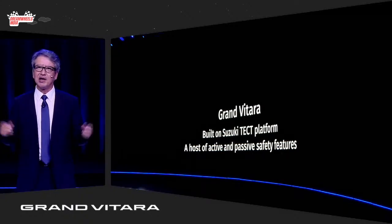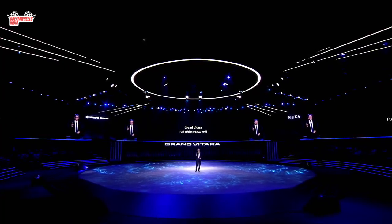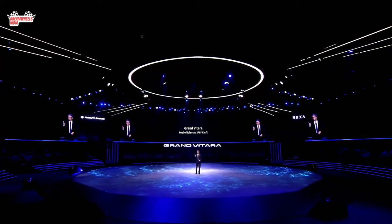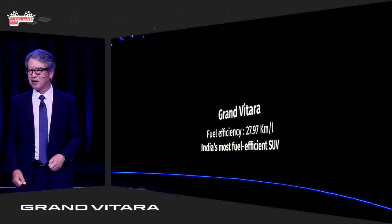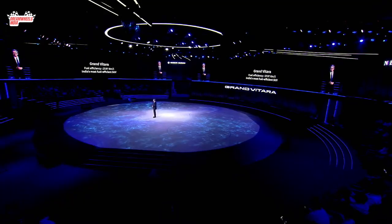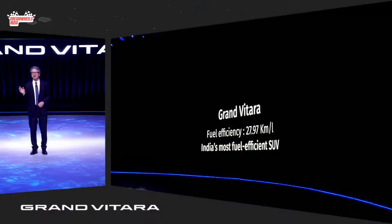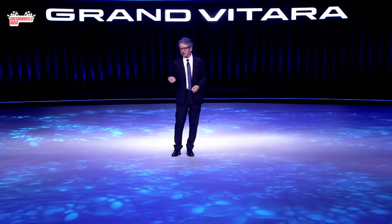I am delighted to share that with the fuel efficiency of 27.97 km per liter, Grand Vitara is positioned as India's most fuel efficient SUV. We are confident that our latest offering, which is high on technology, features, and design, will offer indulgence, comfort, and convenience to our ever-evolving tech-savvy customers.